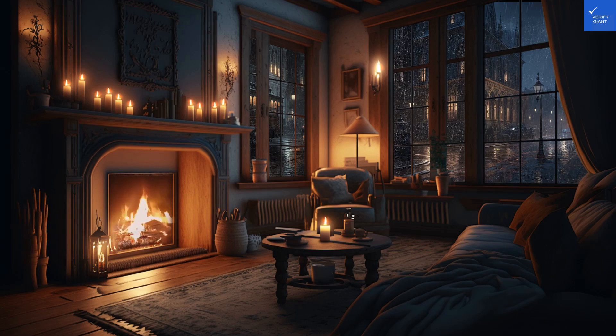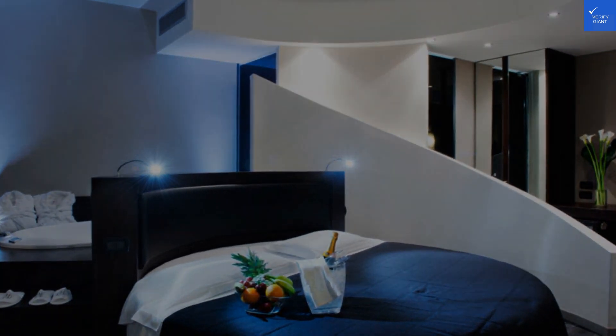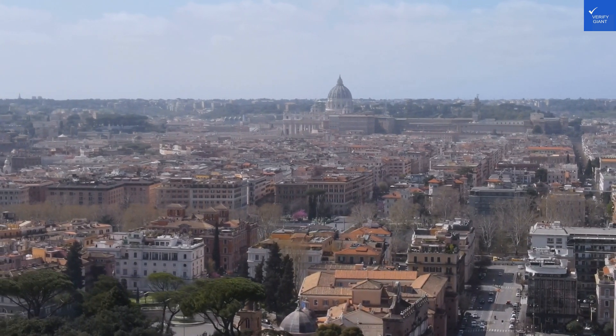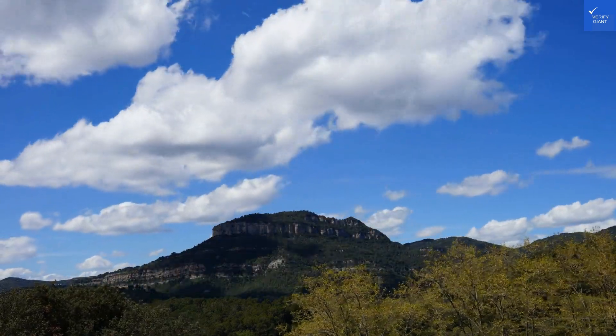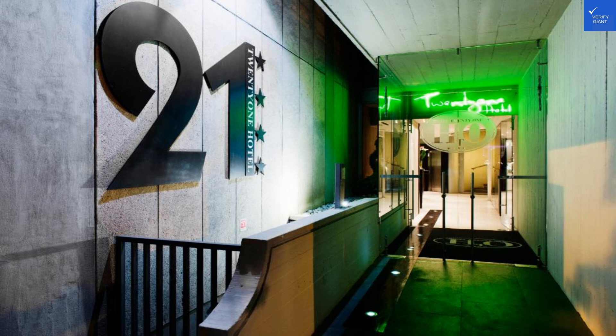First up, location. Nestled on the famous Via Coletti Rienzo, this hotel is just a hop, skip, and a jump from Vatican City and Castel Sant'Angelo. Reviewers rave about the proximity to major sites, but it can feel like a 20-minute workout just to get your gelato fix. Score: 8 out of 10.